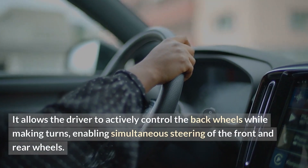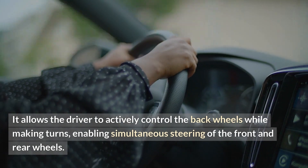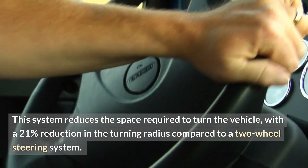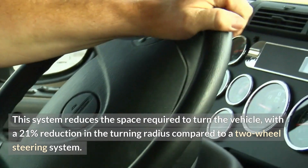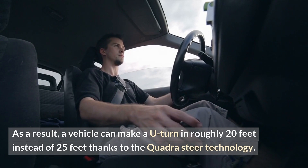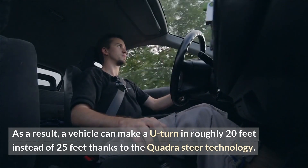The Quadrasteer system allows the driver to actively control the back wheels while making turns, enabling simultaneous steering of the front and rear wheels. This system reduces the space required to turn the vehicle, with a 21% reduction in the turning radius compared to a two-wheel steering system. As a result, a vehicle can make a U-turn in roughly 20 feet instead of 25 feet.